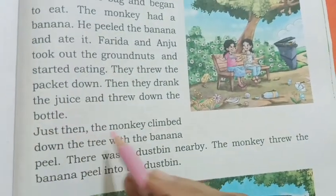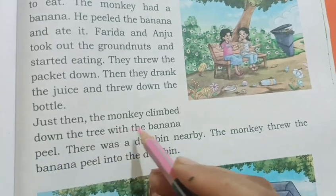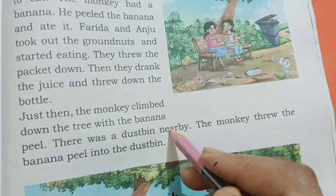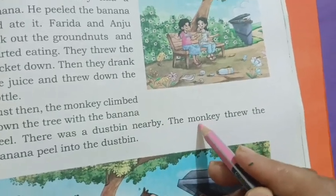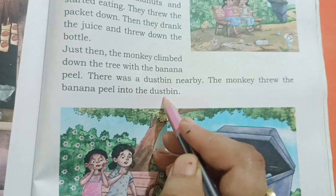Just then, the monkey climbed down the tree with the banana peel. There was a dustbin nearby. The monkey threw the banana peel into the dustbin.